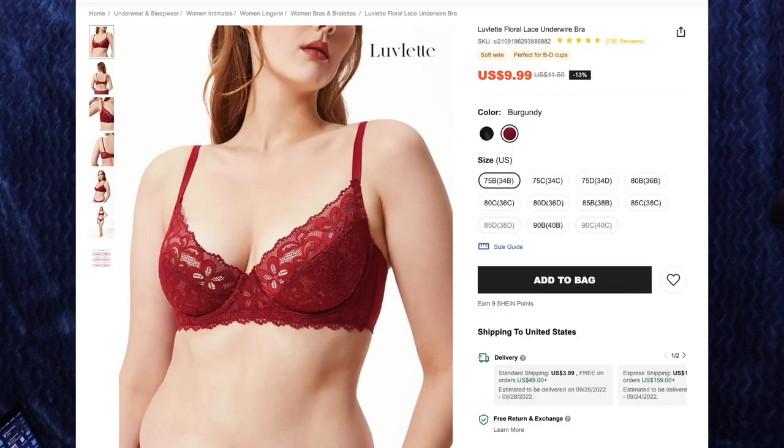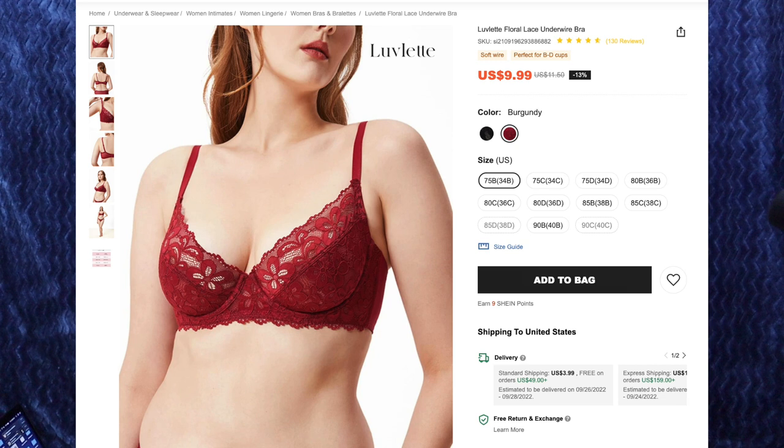Next up, we have the Lovelet Floral Lace Underwire Bra for $9.99. I got the color Burgundy and size 75B or 34B. This is a very sexy bra, and it's definitely more towards the lingerie side of things. The lace isn't super soft, but it's not itchy either — it's kind of in that middle ground. This has adjustable straps and the cups fit me perfectly. I also like that the back strap is a little wider than some of the other bras we looked at today. Because this is lace, you can definitely see the texture through a thin shirt, as well as the seam in the middle of the cups. The cups are see-through — I'm wearing nipple covers in this to preserve my modesty, but you can see right through these, hence why I say this is more lingerie than bra.